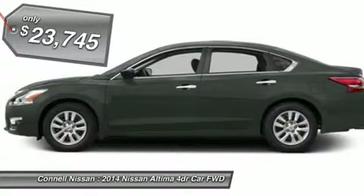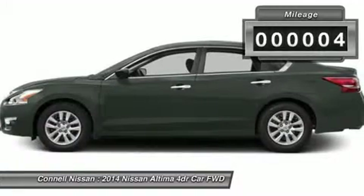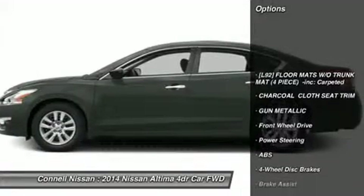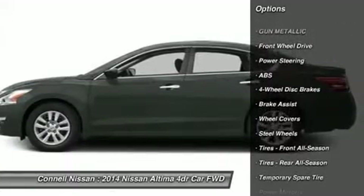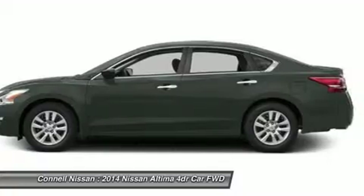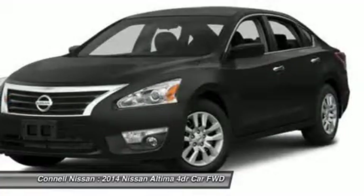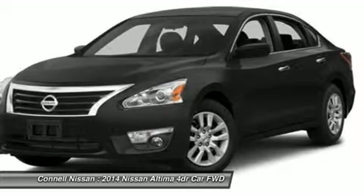The Nissan Altima 2.5S is economically and environmentally smart. Nissan clearly delivers on its promise to provide a fuel-efficient vehicle that has the great qualities you need. The 2014 Nissan exterior is finished in a breathtaking gun metallic, while being complemented by such a gorgeous charcoal interior. This color combination is stunning and absolutely beautiful.